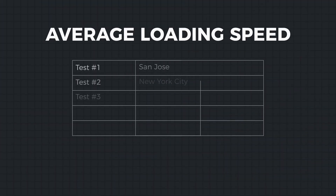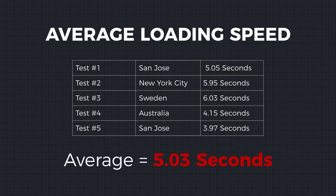As you can see here, I have five tests from different locations showing different loading speeds. I average them all out to get a general idea of the average loading speed for the website. It's important to have benchmarks so you can track your progress. After getting your average website loading speed, you need to start taking steps to improve it.